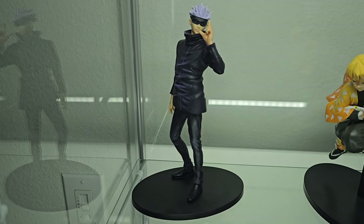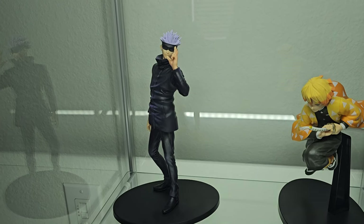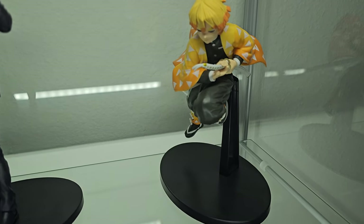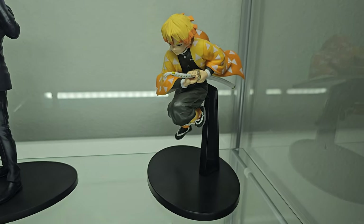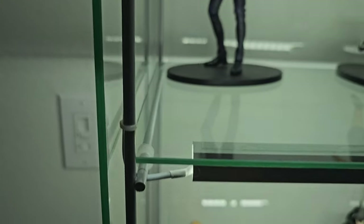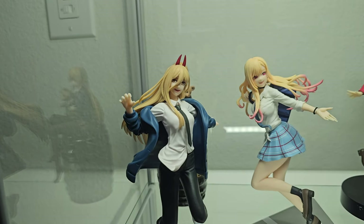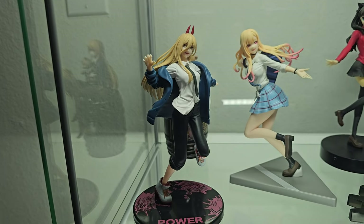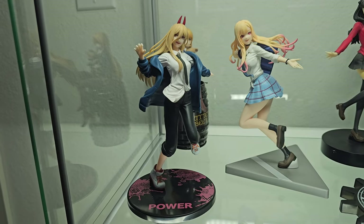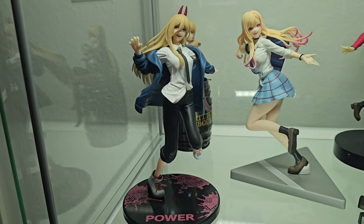First off, I have a Satoru Gojo prize figure by Bandai Spirits. Next up I have Zenitsu, ready to use his breathing technique — it's a prize figure but I like it. Eventually I'll get a nice scale of Zenitsu since I really like him, and maybe one of Gojo, but I haven't found one I really like. Next up we have Power from Chainsaw Man — again a prize figure, by Taito. I got this one in Volks Osaka, from one of those stores where figures are behind glass displays and you tell the person at the front to pick them up.